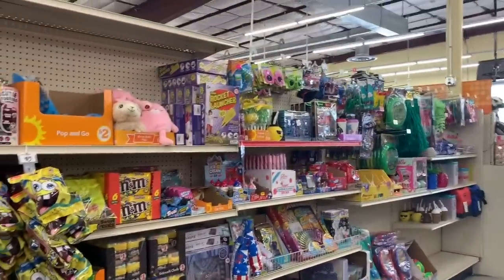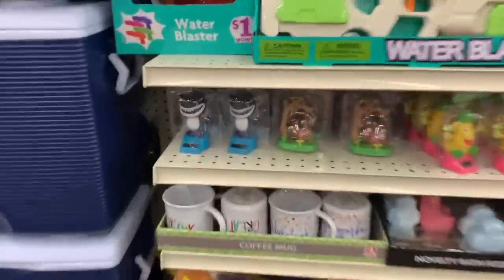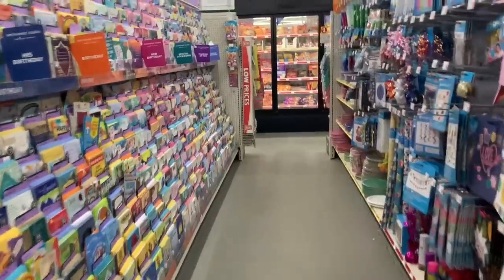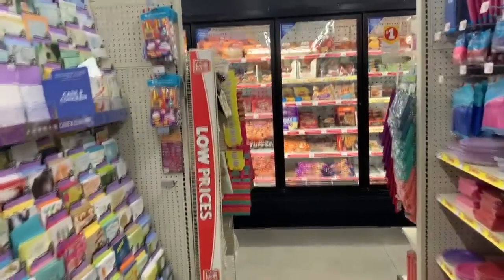Oh look, you guys, they've added some new summer items. They have the cute little Solars. I have someone behind me, so I wanted to get out of their way so we can keep our distance.